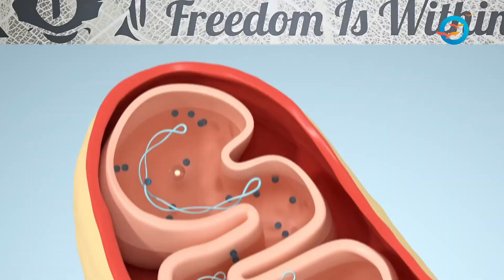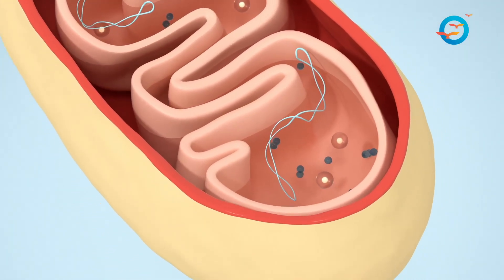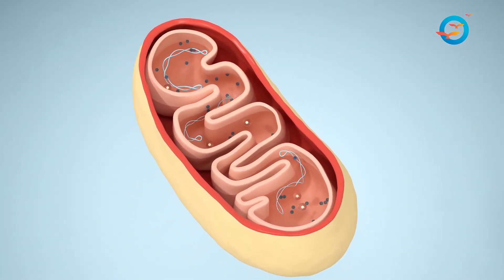Besides the quantity difference in the mitochondria — the energy factories — there's a difference in quality also. In terms of size, the size of fit people's mitochondria is 20 to 30% more, and the overall internal arrangement, the way the cristae are arranged, is very, very different.